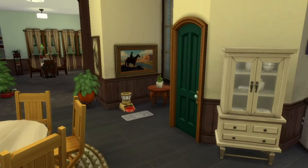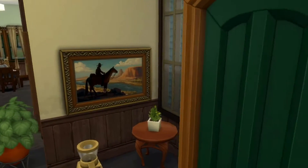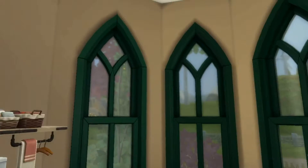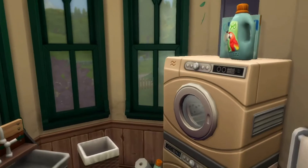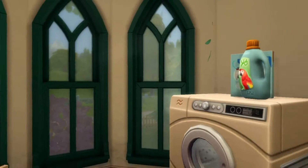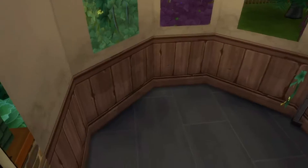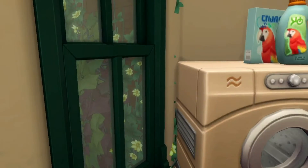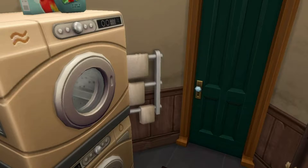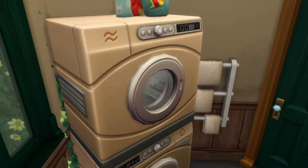Then we go through this door — through door number two — and we've got a nice laundry area, which is quite nice to have. It adds a bit of gameplay when you've got laundry. Let's twizzle the camera around because you can see outdoors. There's quite a lot in here for quite a small bit of space, but it all fits nicely.